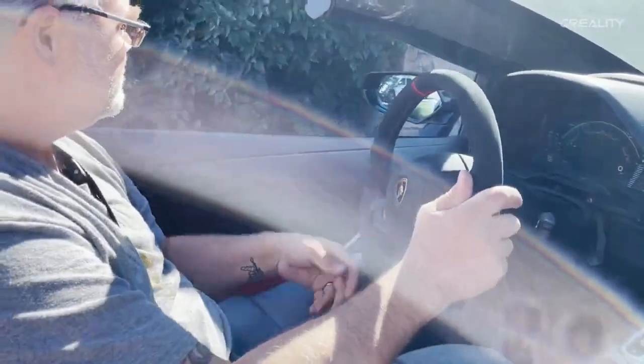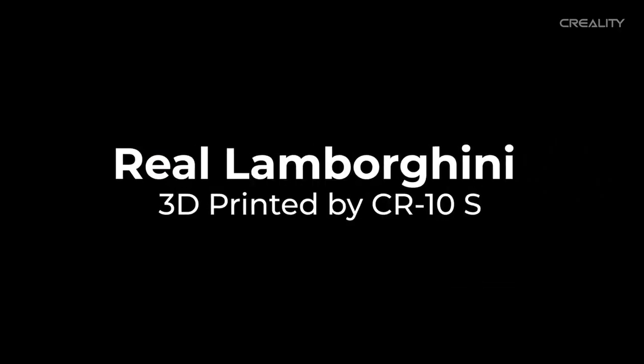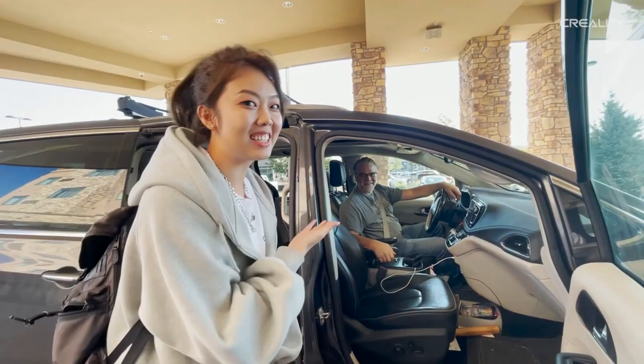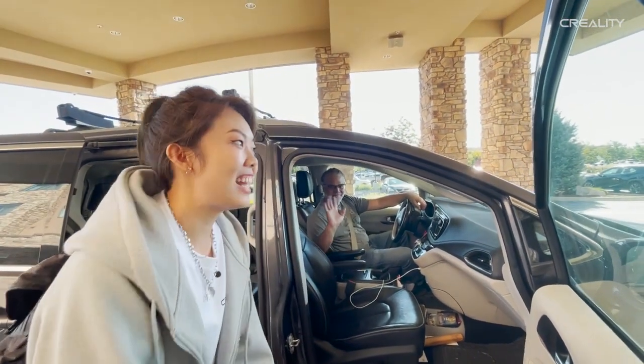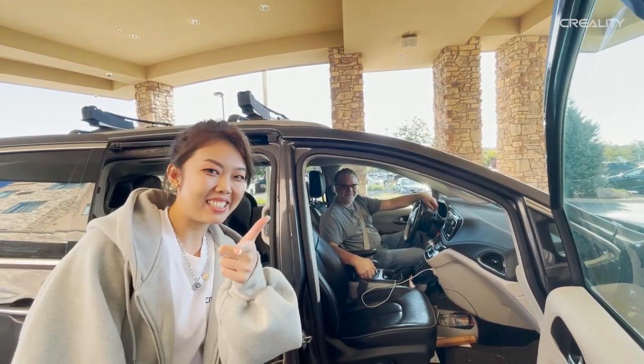Oh, I'm so excited! Look at this guy — we are visiting the person who made the 3D-printed Lamborghini, and today we're gonna visit his working studio. Keep in touch.